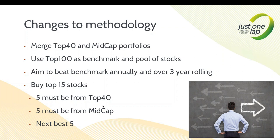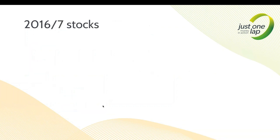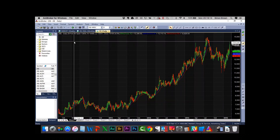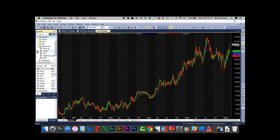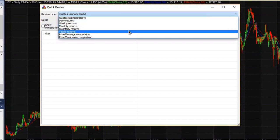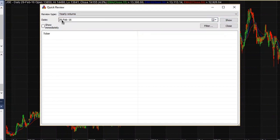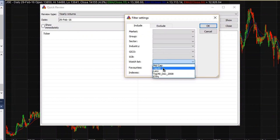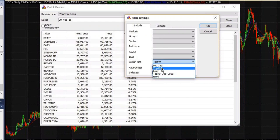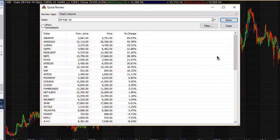So enough banter from me - let's get to those stocks. I'll flip over to my software. I use AmiBroker as my charting software. I have a mid-cap watch list and a top 40 watch list that I update manually. I'm going to sort stocks by yearly returns up to and including 29 February. First I filter by top 40 and show the returns. Then I filter on mid-cap - same story.